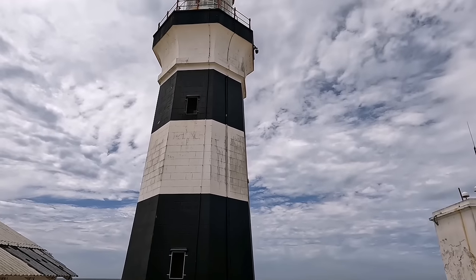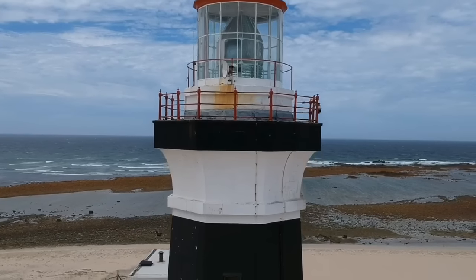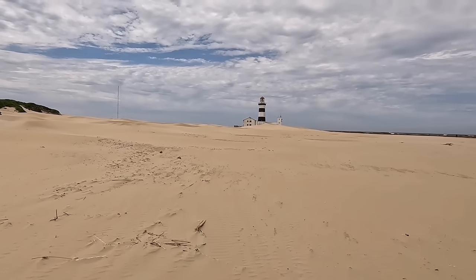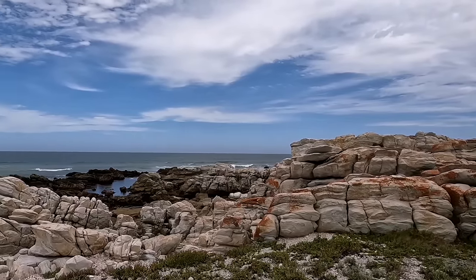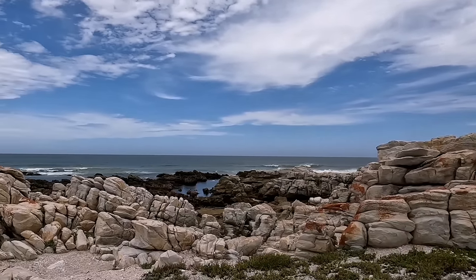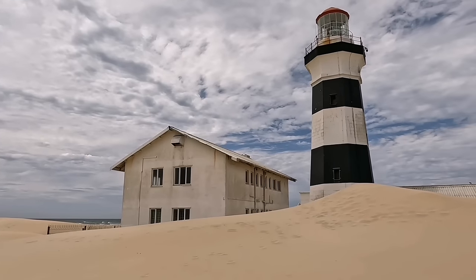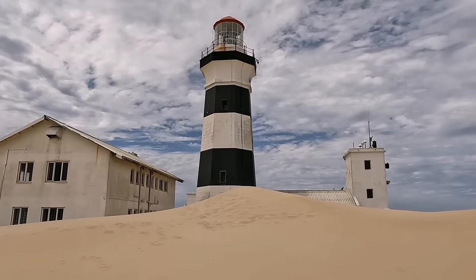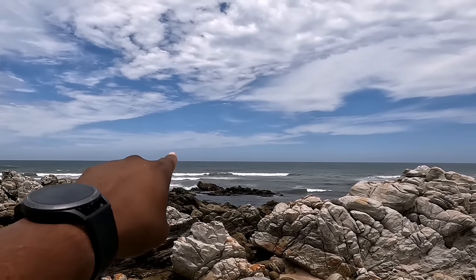When the lighthouse was lit for the first time on April 1, 1851, the tower was painted with four alternate bands of white and red. This was changed in 1929 to black and white bands, which is the present color scheme. The lighthouse warns passing ships of the dangers of the Thunderbolt Reef, which has claimed many ships.